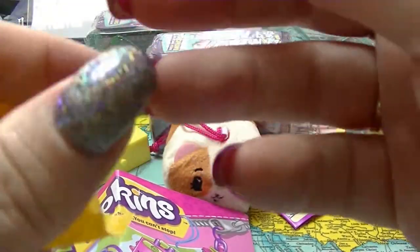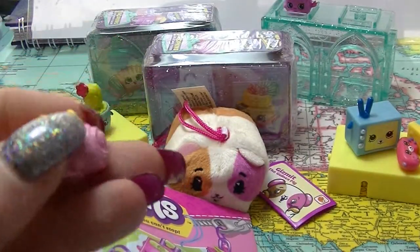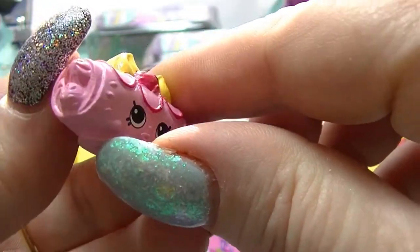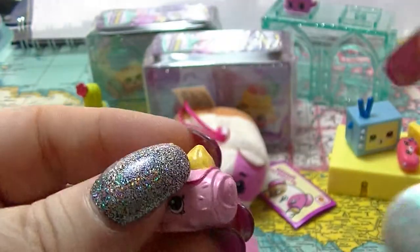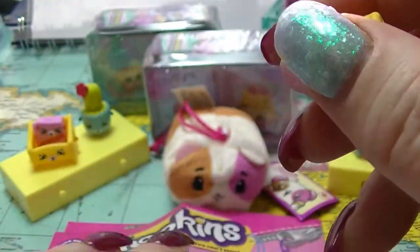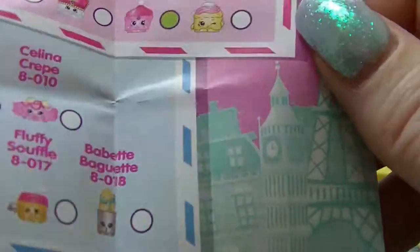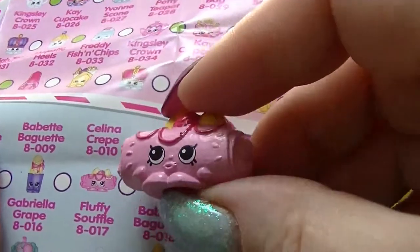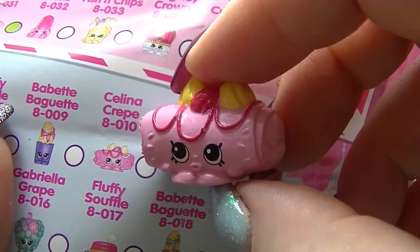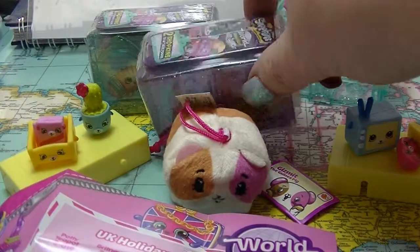Next one. Wow, look at that. It looks like some kind of cake thing with cream coming out of it. I betcha it's French. I was right — it is from the French Adventure. So that is Selena Crepe, and she's common. Pretty much picked that for French.